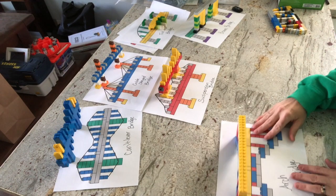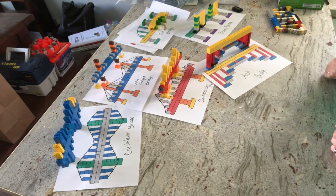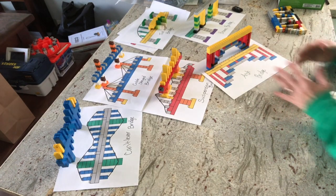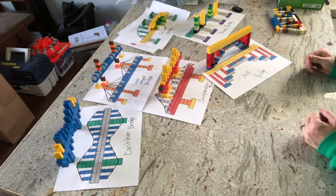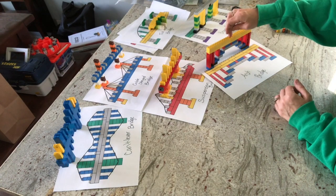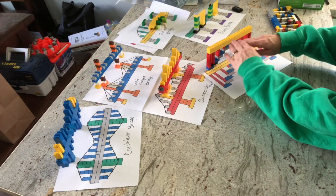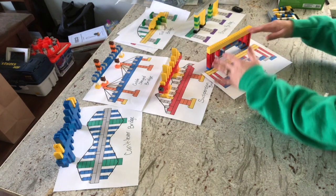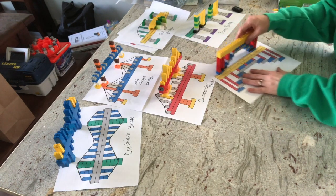Then we have the arch bridge, and we know that the arch is one of the strongest designs in buildings — or in this case, bridges. On this bridge, when you push down in the middle, the pressure and force is displaced around the curvature of the arch, and it evenly displaces that force amongst the bridge.